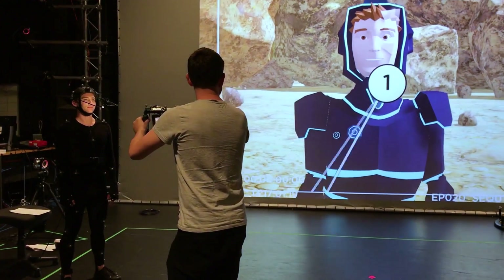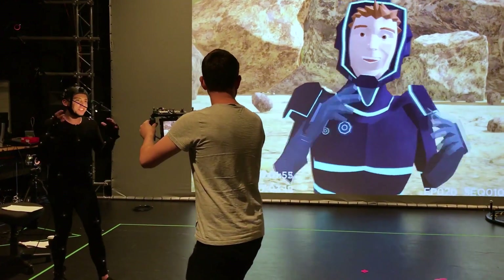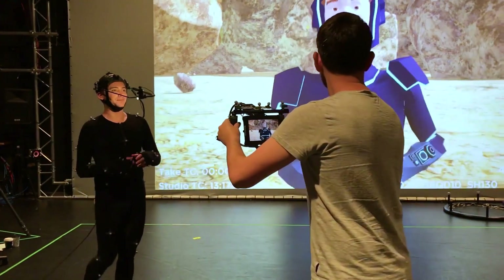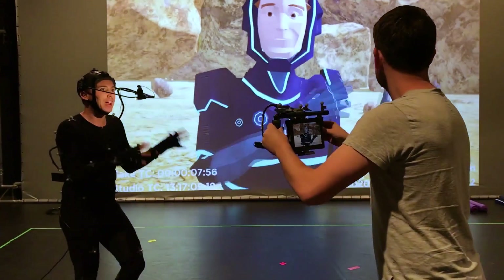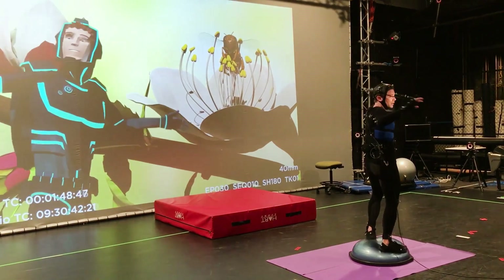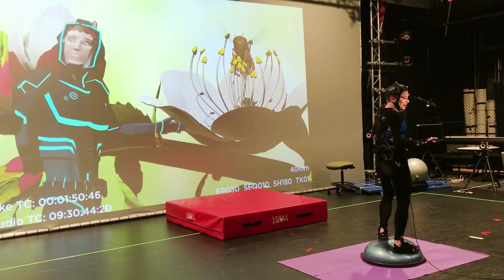Real-time visualisation is being able to allow a director or storyteller to see the CG characters — the computer generated cartoon characters that they're working with. Instead of seeing a performer wearing a motion capture suit covered in dots in a black space, they're seeing the entire CG world around them but also the actual CG character that they're driving.